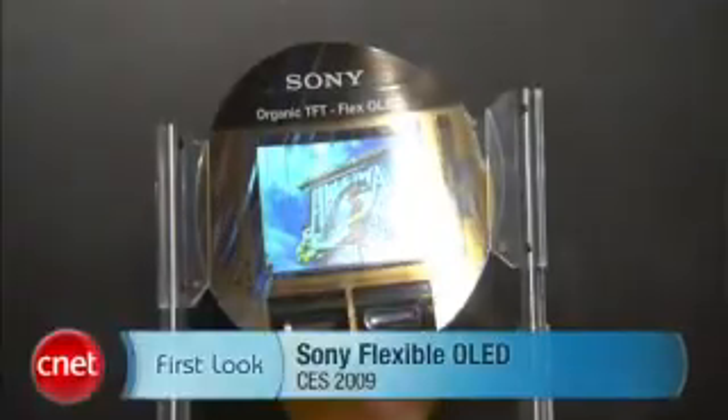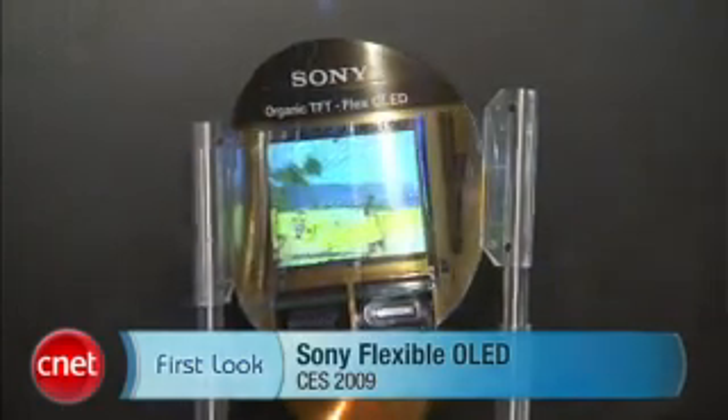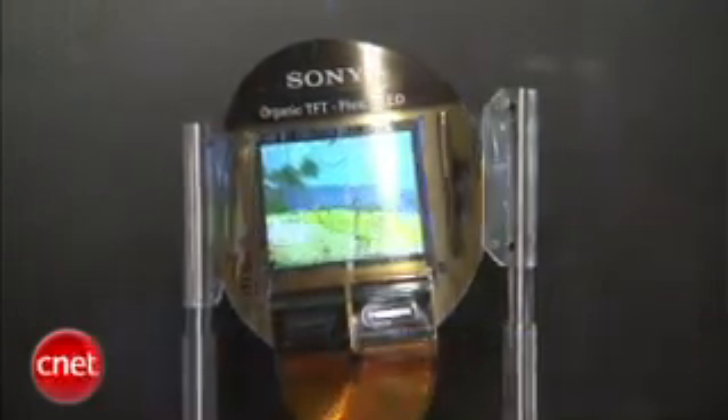Brian Tong with CNET.com here at CES 2009. We have a first look at the world's first flexible OLED. You can see behind me there's actually a mechanism that is bending this material. It has an organic TFT in it and it's as thin as 0.2 millimeters.